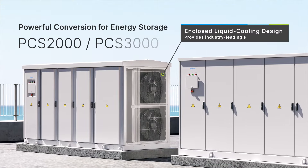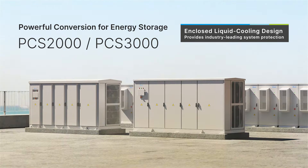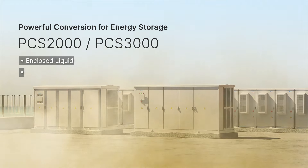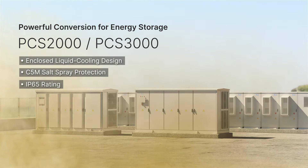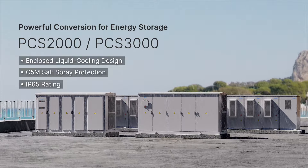Delta's PCS2000 and PCS3000 adopt an enclosed liquid cooling system with an IP65-rated enclosure, making them suitable for power plants in harsh outdoor environments.